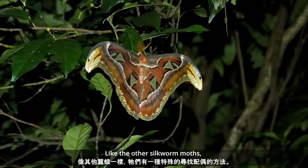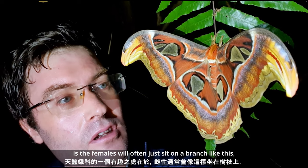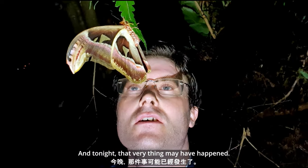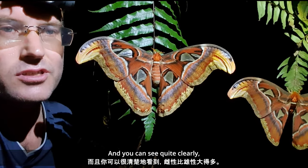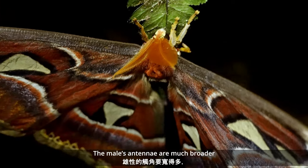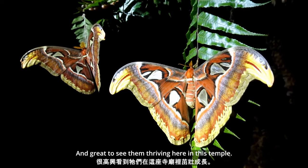Like the other silkworm moths, they have a particular method of finding a mate. An interesting thing about giant silkworm moths is they will often just sit on a branch and release pheromones into the air, which will attract males if they are around. And tonight that very thing may have happened — here is a male. It is pretty incredible to see the two side by side: the female is much larger than the male. The male's antennae are much broader, while the female has much more slender antennae. What incredible moths, and great to see them thriving here in this temple.